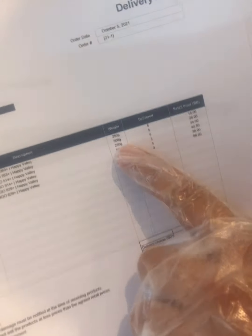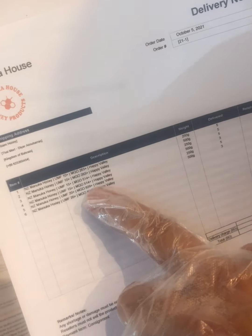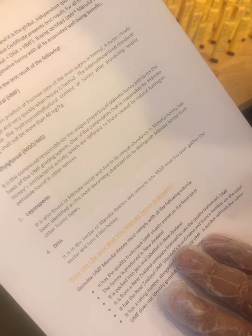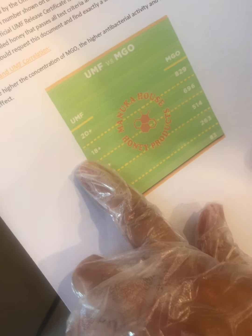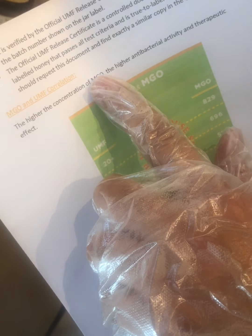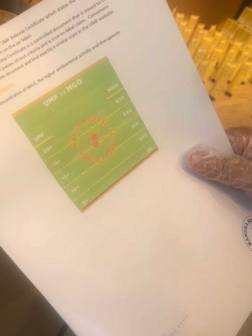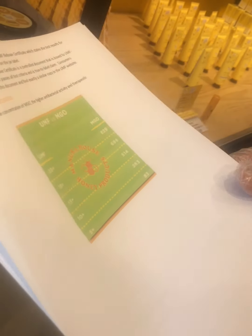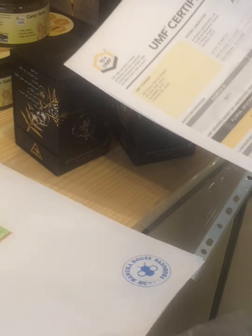Both sizes — 250 grams and 500 grams — are available for each of the three grades. Distributors will be asked what the difference is between the grades, and the answer is always: the higher UMF means higher MGO, which means higher antibacterial activity and more benefit. Read the materials provided so you can answer these questions confidently.